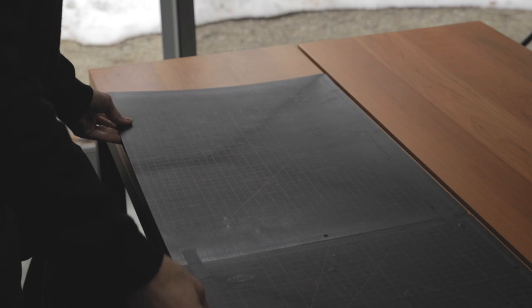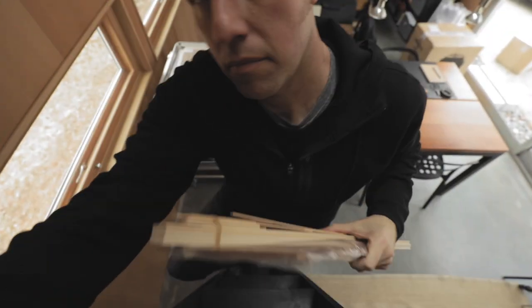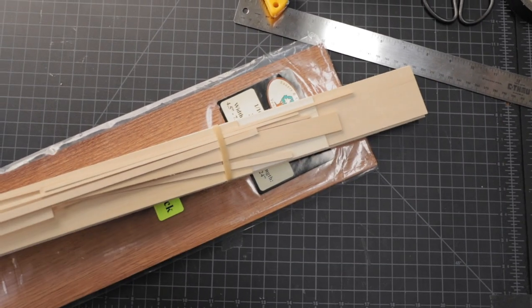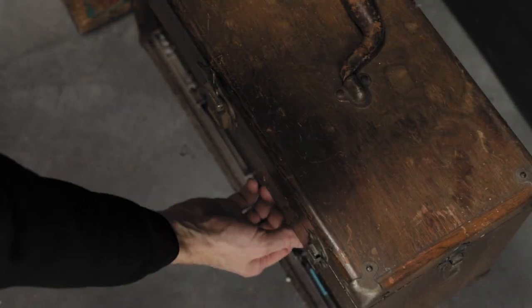I want to talk a little bit about the creative process and making things with your hands today. I got into architecture because I wanted to be able to build models every day of my professional life — it's actually what I thought architects spent most of their time doing. Although that's not entirely true, I definitely make time for making models as often as I possibly can.